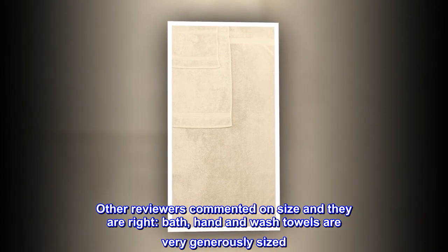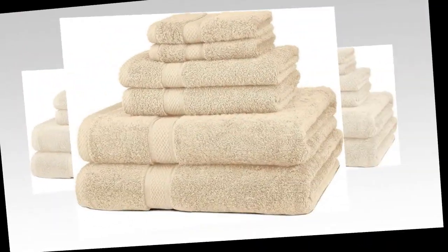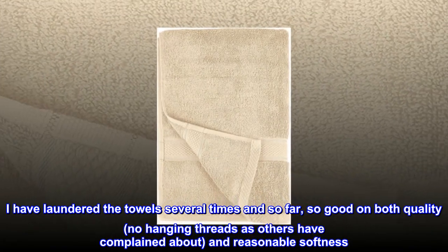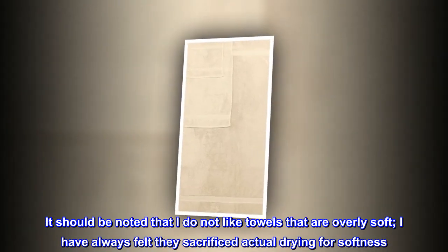Other reviewers commented on size, and they are right. Bath, hand, and wash towels are very generously sized. I have laundered the towel several times and so far, so good on both quality — no hanging threads as others have complained about — and reasonable softness. It should be noted that I do not like towels that are overly soft. I have always felt they sacrificed actual drying for softness.